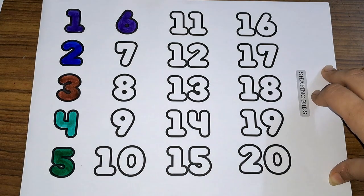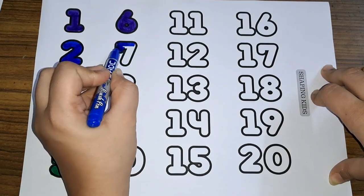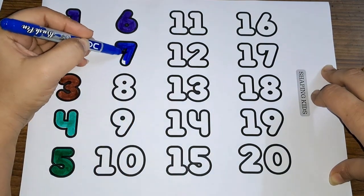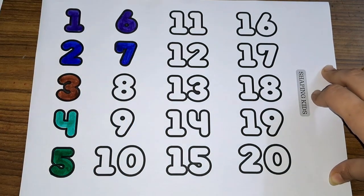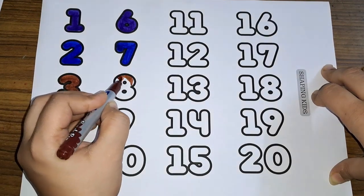Number seven. Number seven. Eight, number eight.